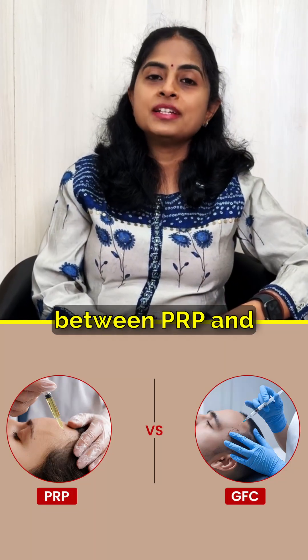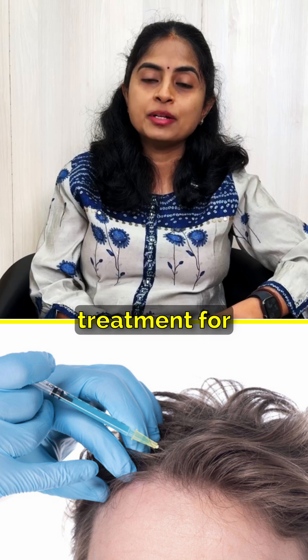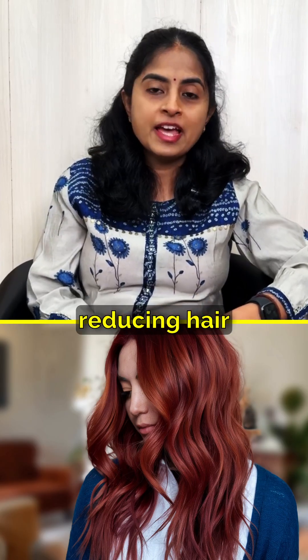What is the difference between PRP and GFC injections? We use both of them as modalities of treatment for improving hair growth and reducing hair fall.